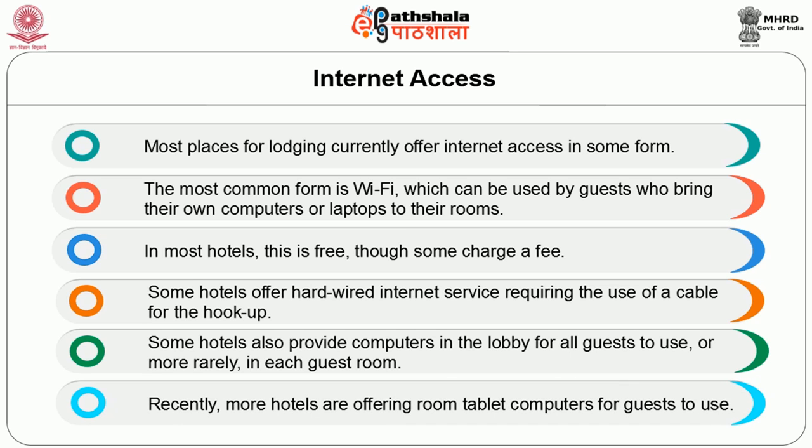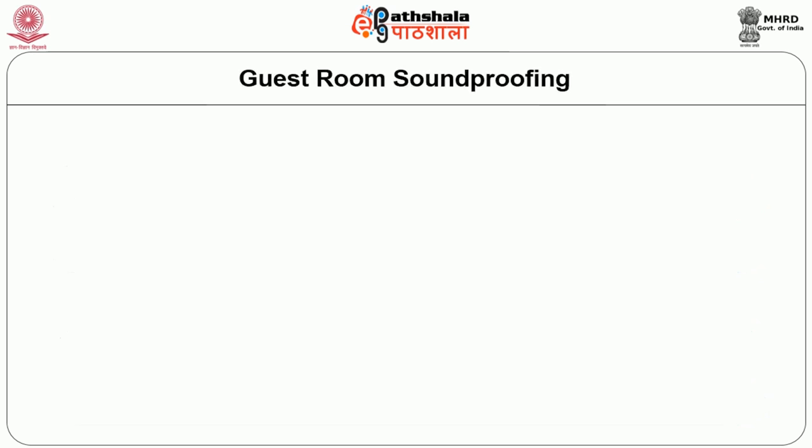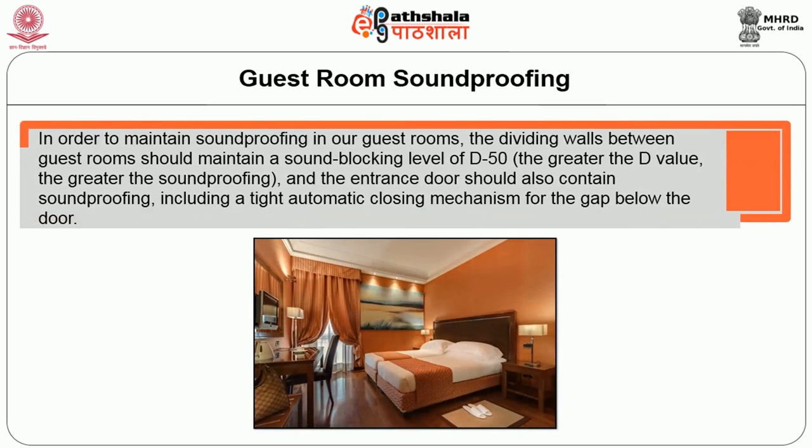Some hotels also provide computers in the lobby for all guests to use, though this is more rarely seen in guest rooms. Recently, more hotels are offering room tablet computers for guests to use. The next important amenity provided as a standard supply is sound proofing. In order to maintain sound proofing in a guest room, the dividing walls between guest rooms should maintain a sound blocking level of D50 — the greater the D value, the greater the sound proofing.